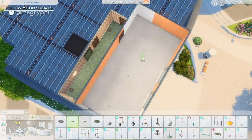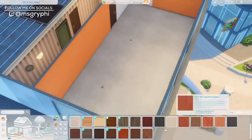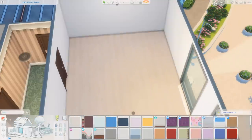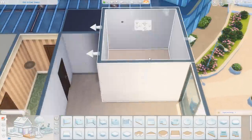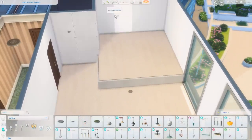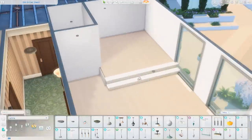Hey everyone, it is Tanya. Welcome back to the channel and welcome to another apartment renovation. Today I am renovating 1310 21 Chic Street in the fashion district of San Mishuno, and this is going to be an apartment inspired by the new Pastel Pop kit which just came out yesterday. I think this is for a teenager — like a teenager's dream pastel apartment — but I think it has very strong TikTok vibes.